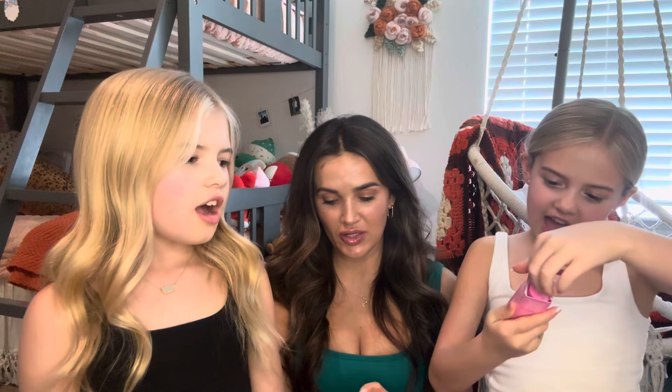I also got the new Too Faced So Good Kissing Jelly Gloss — it's a lip oil hybrid and it smells like grape soda. I smelled all the testers and had to get it. Oh my gosh, it really does smell like grape soda! Very lip oil in texture and it feels really good.